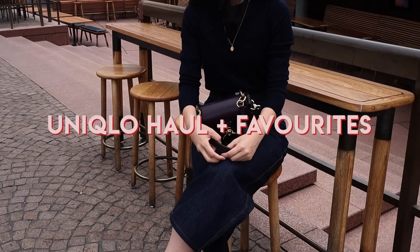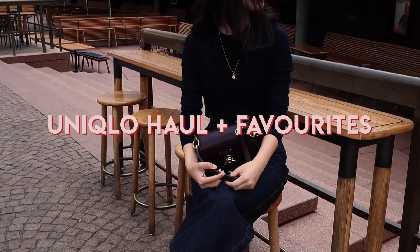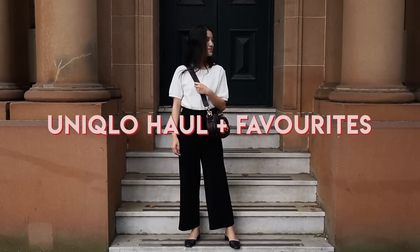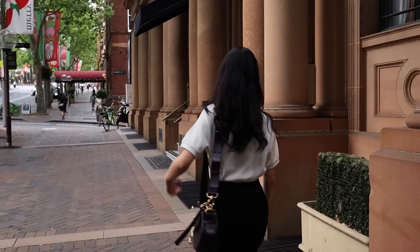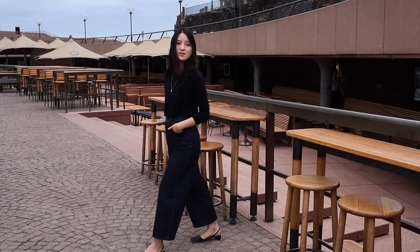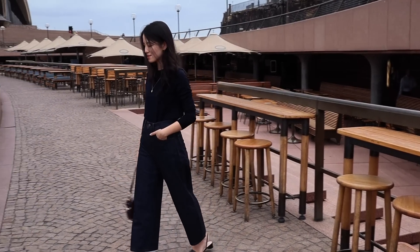Hi everyone, welcome back. Today I wanted to do a bit of a Uniqlo haul showing you some of the pieces that I've recently picked up, but I've also combined it with some of my Uniqlo must-haves and staples that I feel I have had in my wardrobe for quite a few years. I get a lot of messages about what are your favorite Uniqlo pieces, so I thought I would do a bit of an update to my older Uniqlo videos.